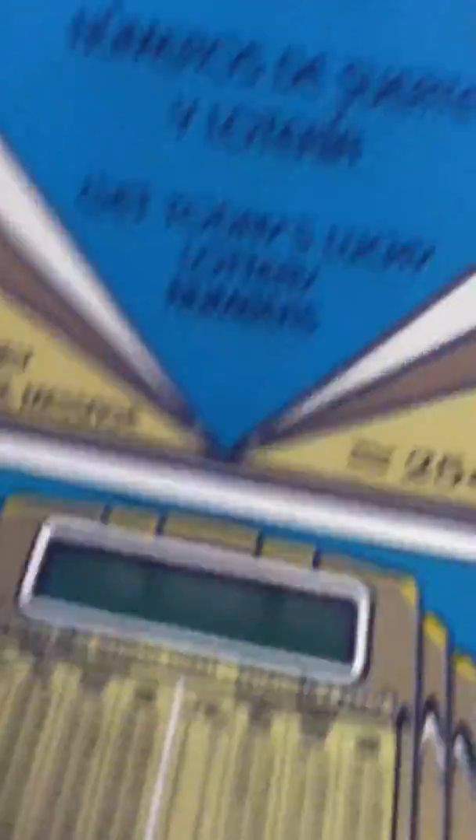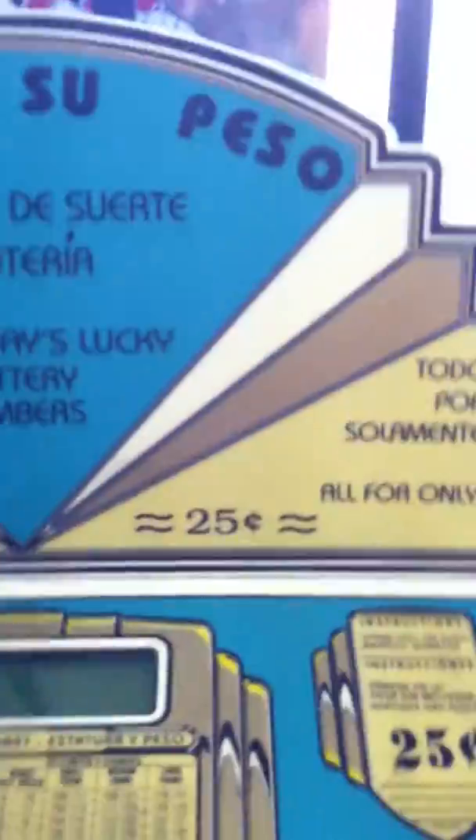Are these some old dryers? Jeez Louise. So we've got that area back there. These machines are salvageable. We've got the suco, cango, supeso, numero de celeto, y latere — get today's lucky lottery numbers. So that's good.